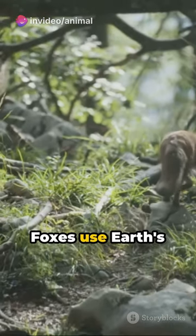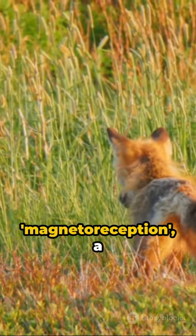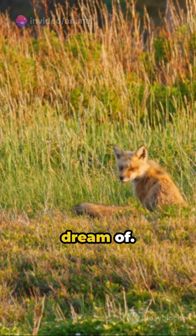There's more. Foxes use Earth's magnetic field as a targeting system. This incredible ability is known as magneto-reception, a skill humans can only dream of.